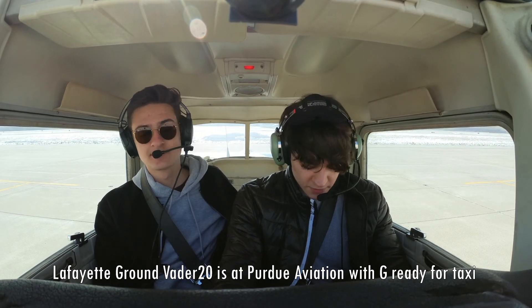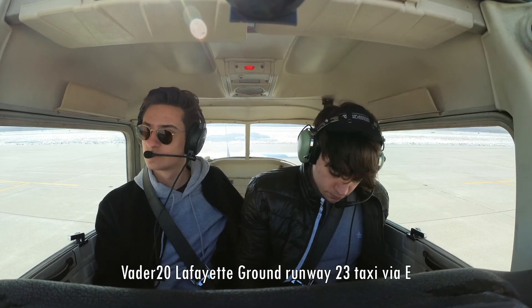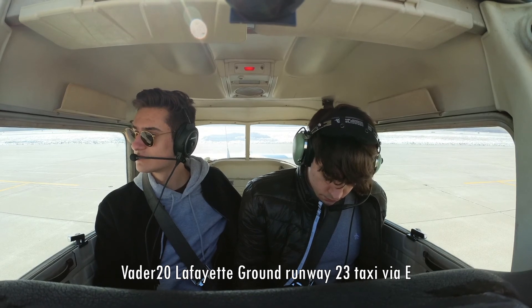Lafayette Ground, Vader 20 is at Purdue Aviation with Golf, ready for taxi. Vader 20, Lafayette Ground, runway 23, taxi via Echo. Two-three via Echo, Vader 20. I've never sat in the right seat of a 152 — that's kind of weird to me.